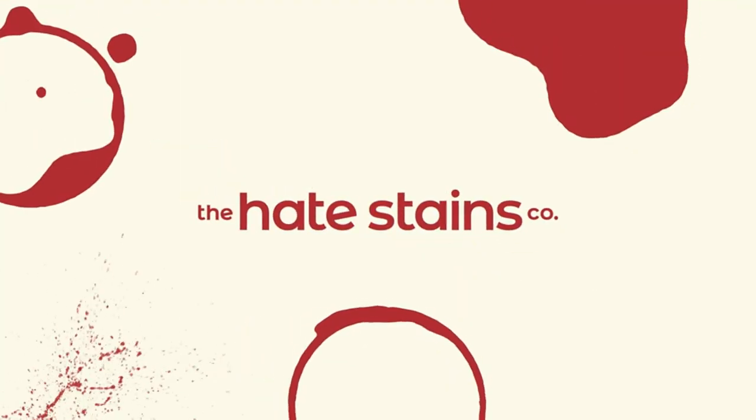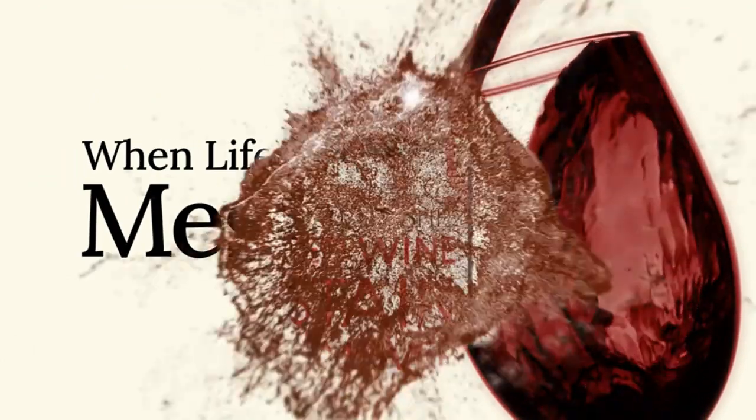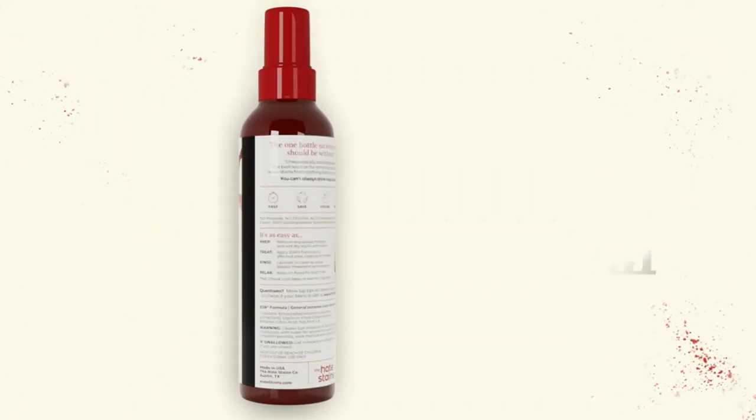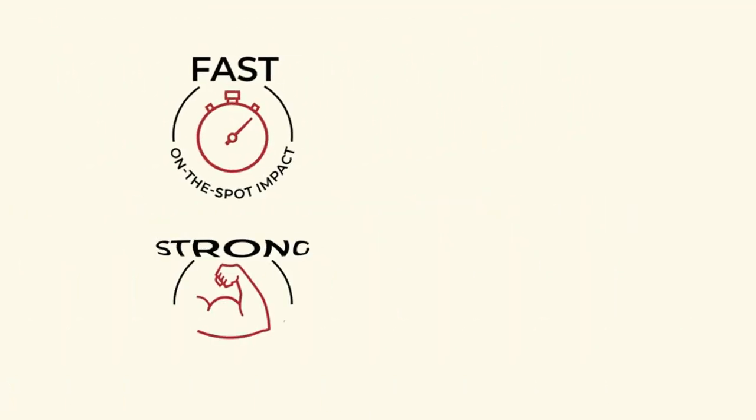Our tester noted that the initial spray was a tad leaky, but after a few sprays the product worked flawlessly. While this is an amazing red wine stain remover, it struggled on the tougher barbecue and mud stains and didn't eliminate the pet urine odor — so this stain remover is truly formulated particularly for wine. It's unscented, which is great for this specific cleaning purpose, since wine has its own scent that you likely don't want to mix with an artificially scented cleaner.